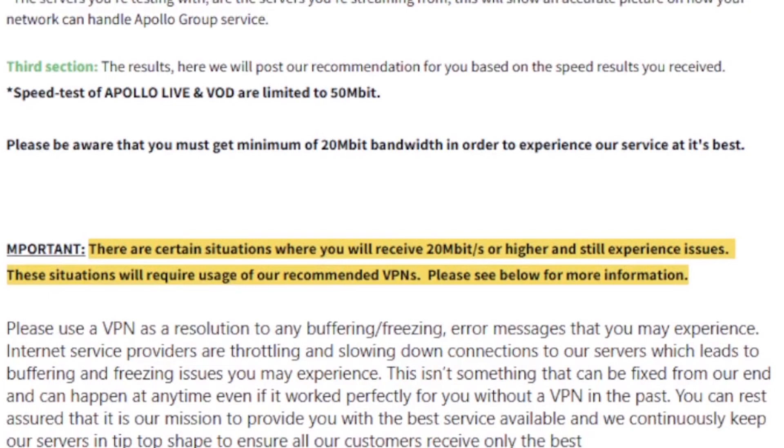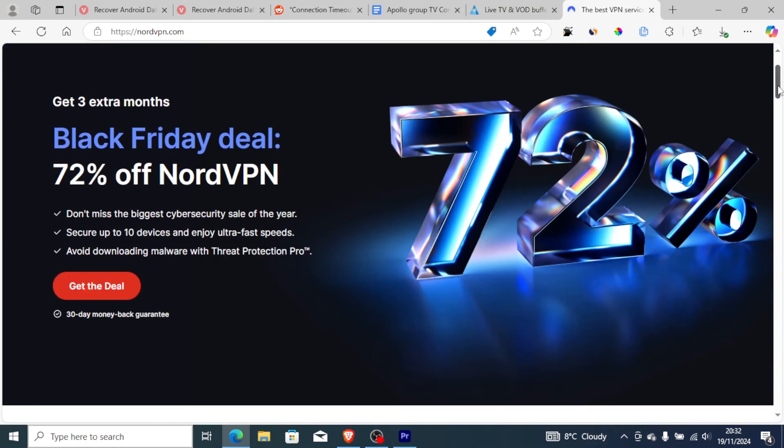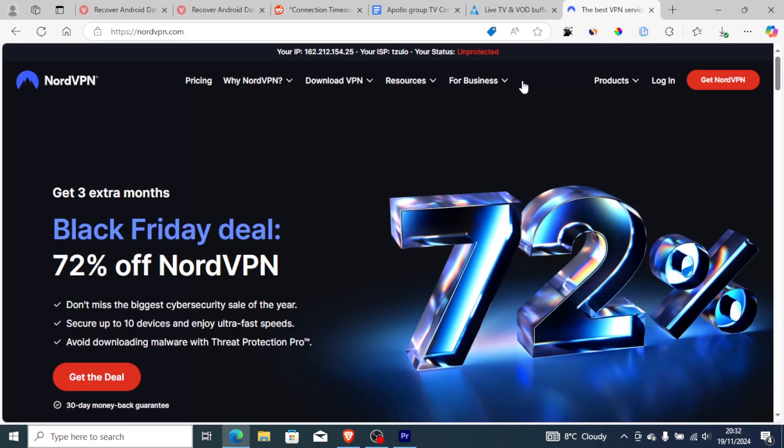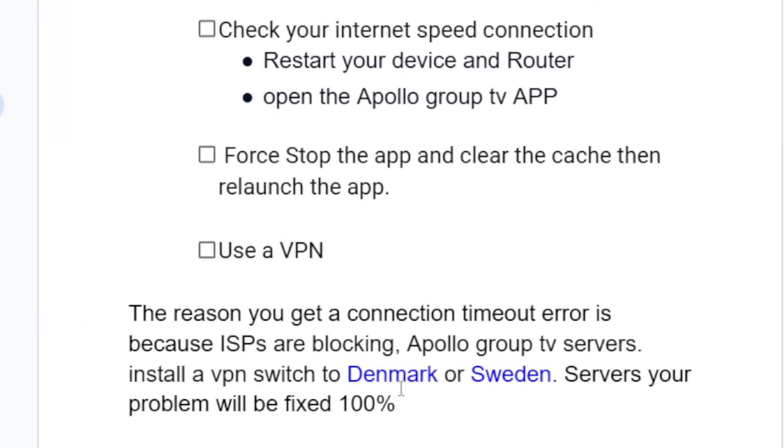As I recommend, use a VPN since ISPs are now blocking Apollo Group TV servers. The best VPN I recommend is NordVPN. It has many servers, and if you use my link in the description you will get three extra months for free with a 30-day money-back guarantee. Connect to Denmark or Sweden servers and your problem will be fixed.